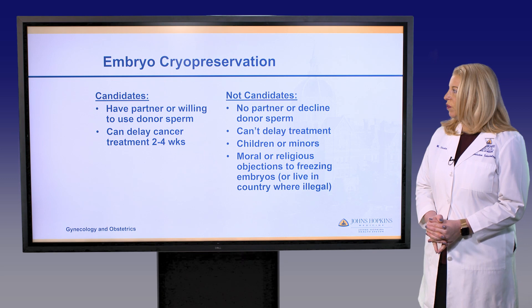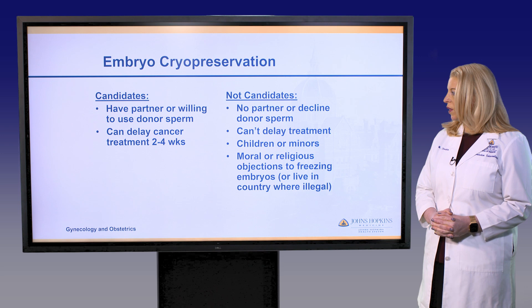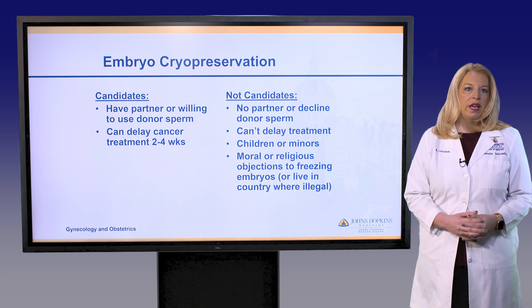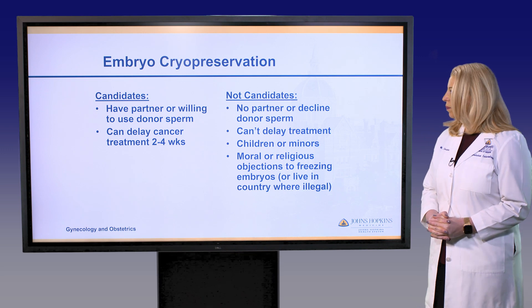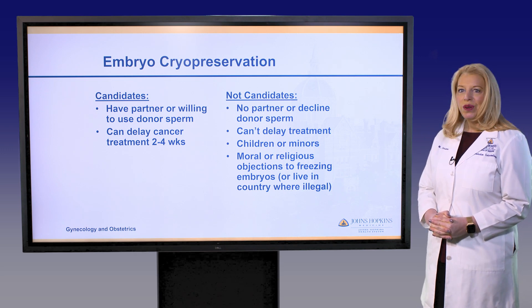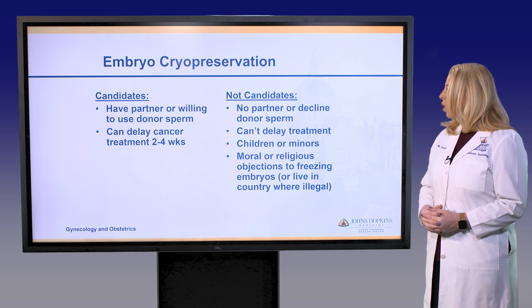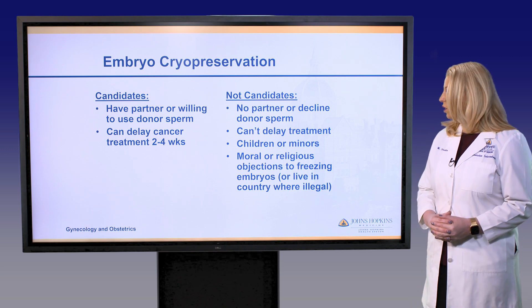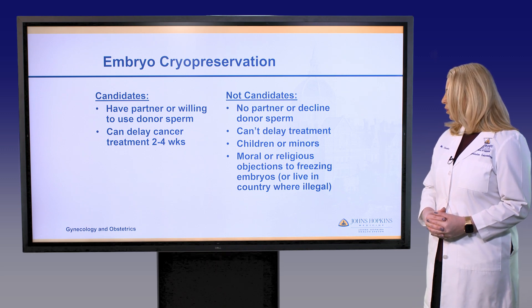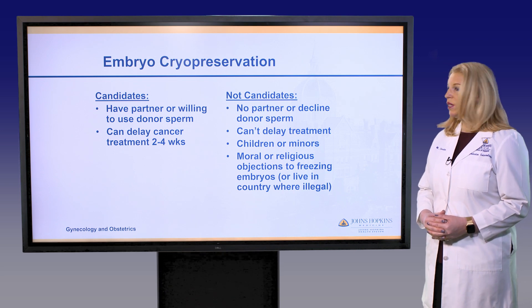Good candidates for embryo cryopreservation are patients who have a partner or would be willing to use donor sperm, and who can delay treatment at least two to three weeks. Those who would not be candidates include patients without a partner who decline donor sperm, patients who cannot delay treatment two to three weeks, children or minors, or those with moral or religious objections to freezing embryos.